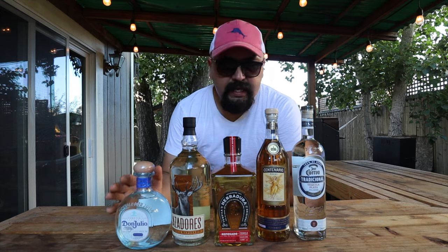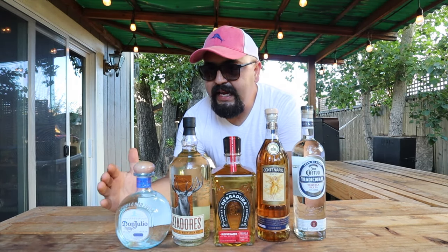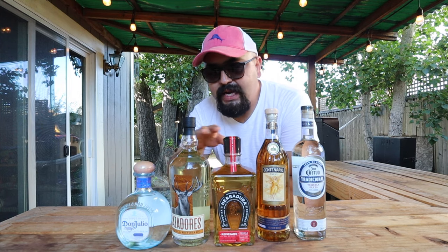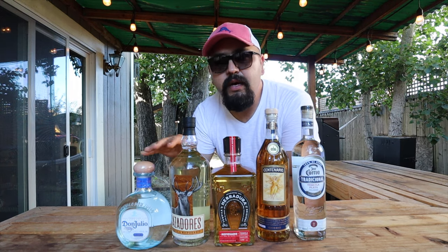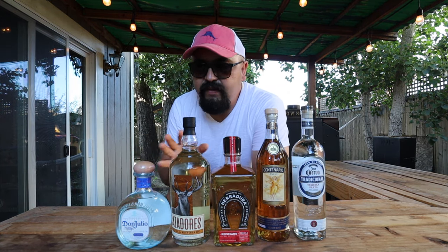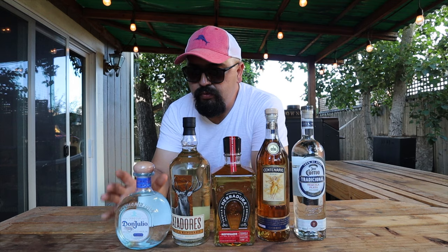Last but not least is Tequila Don Julio. This has been on the market for 78 years and is more on the high end — it matches pretty much with Herradura on price, like between $38 and $45 a bottle. Also really good; I recommend having it on the rocks or straight.